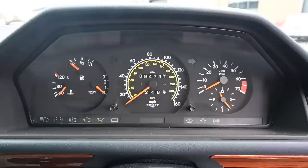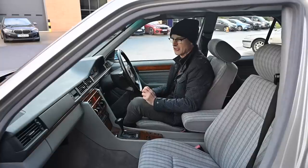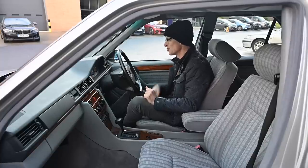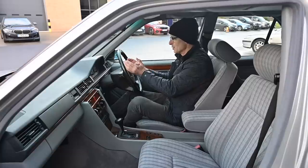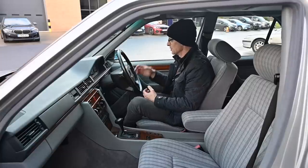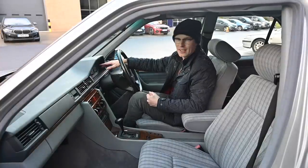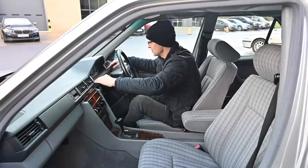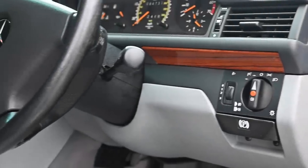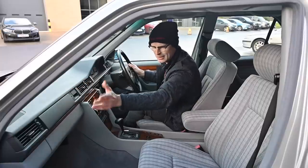The instruments are very close to those in the W123 - oil pressure, temperature, and fuel in one pod, speedo in the middle, rev counter and clock on the right. Below that we have all the standard warning lights, and then a flat line across the width of the car with four fairly rectangular air vents - two in the middle, one either side - all in a hard dark blue-grey plastic, undercut with zebrano wood going full width just below.